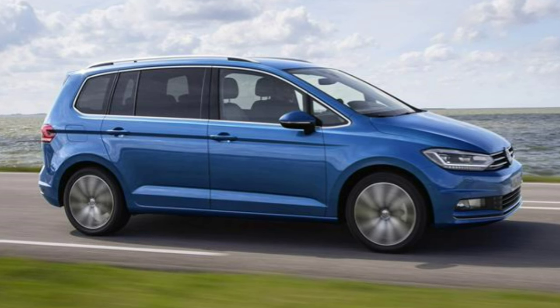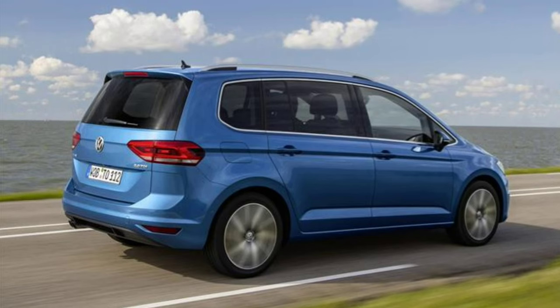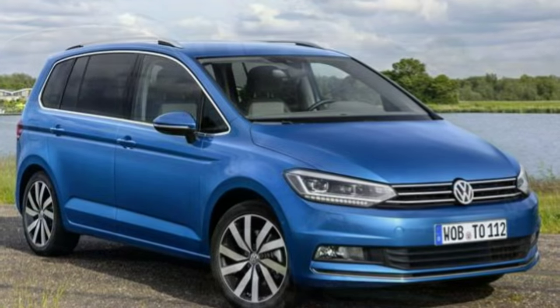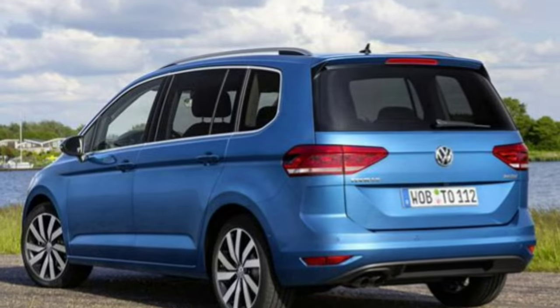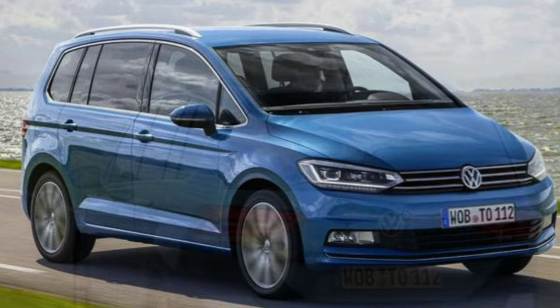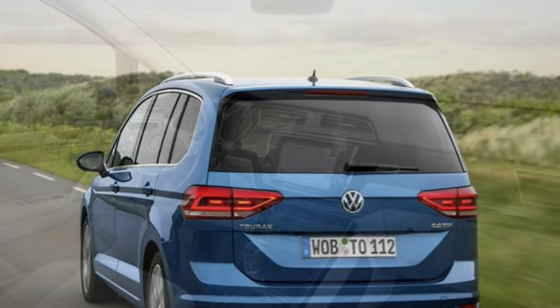There are bigger, more spacious seven-seaters available than the Volkswagen Touran — if you're planning to use all seven seats regularly, consider alternatives such as the SEAT Alhambra, Ford Galaxy Max, and the Touran's sister car, the Sharan. That said, because of the individual seat adjustments available you will be able to easily accommodate a mix of adults and children over longer journeys, although the third row will be more suited to children or young teenagers.